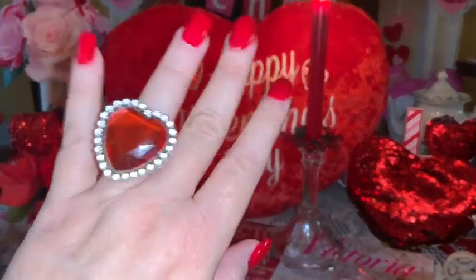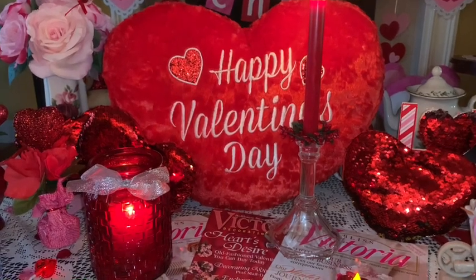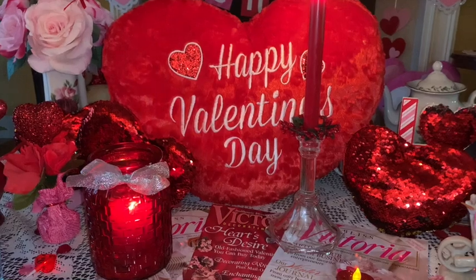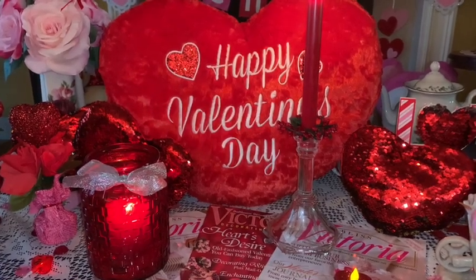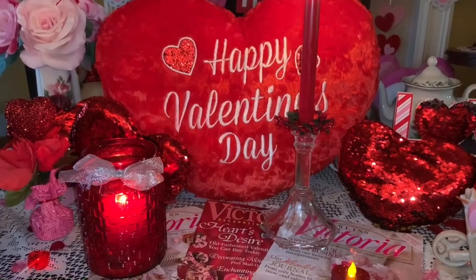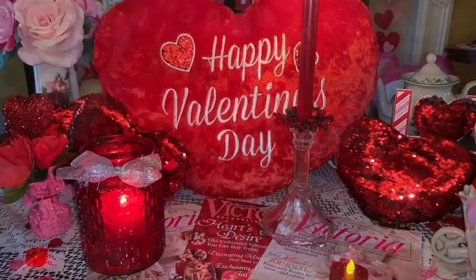Hey sweet ladies, welcome back to my channel, this is pink sparkly cupcake girl, and today I have a what's in my Valentine's Day purse video to share with you guys. This is going to be an all-red edition, all hearts and all Valentine's, so sit back, relax, and enjoy.